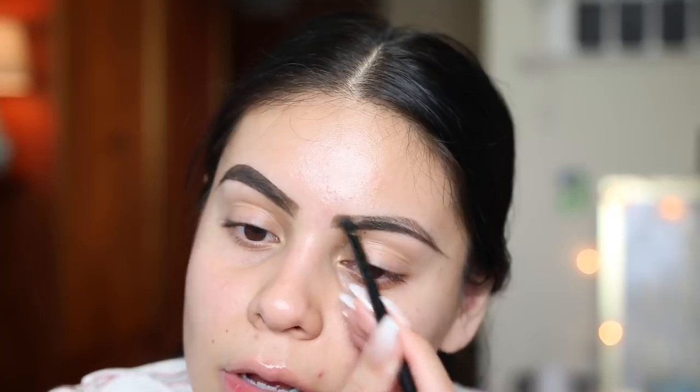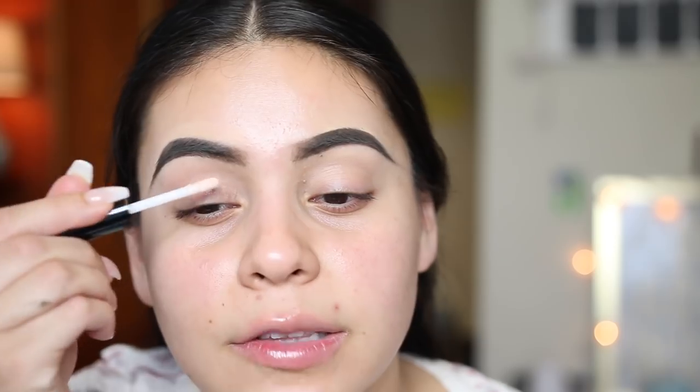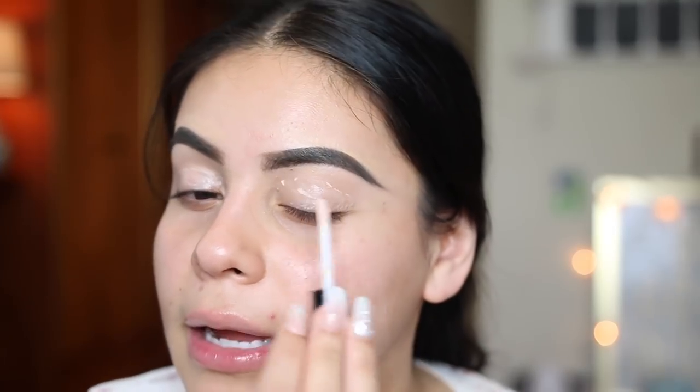Stephanie recommended the NYX Proof It Waterproof Eyeshadow Primer — she says it lasts a pretty long time without creasing, about seven hours for her, so I was sold. I never really used primers like this; I usually just prime my lids with concealer. It kind of reminds me of the Urban Decay Primer Potion — feels a little oily but I do like the way it feels.